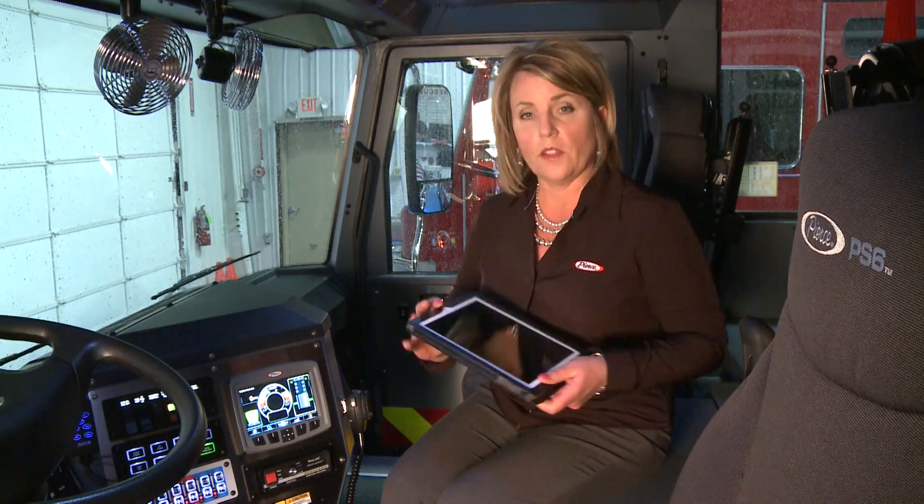Last, but certainly not least, we have enhanced the new Command Zone system to provide wireless data communication. This means that your truck will act as its own Wi-Fi network. So do any of the departments you work with use a tablet? Or are there firefighters out there that use a smartphone? If so, you will now be able to connect up to five wireless devices to your Pierce Fire Truck, enabling you to monitor the truck health, to control heating, ventilation, and air conditioning system, as well as the lighting, and to diagnose truck conditions, all through the use of a wireless or remote device.